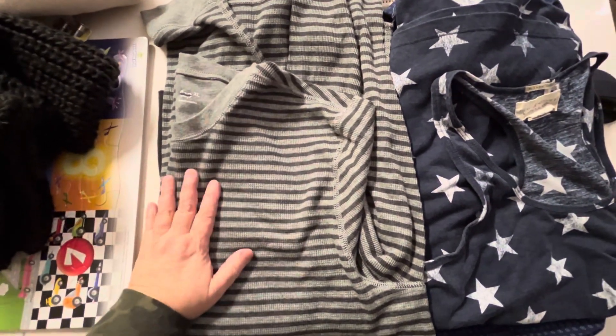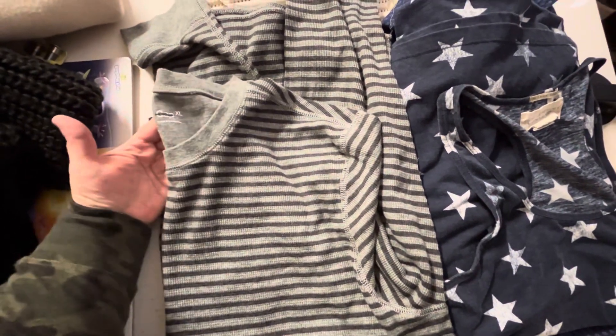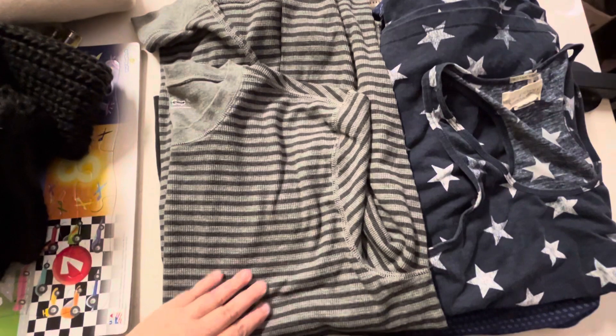I take all the tags off. These don't have tags because they were from the bins, but I put them in the dryer for heat for about 20 minutes.